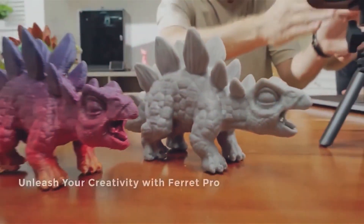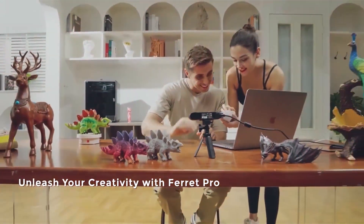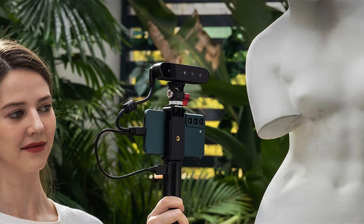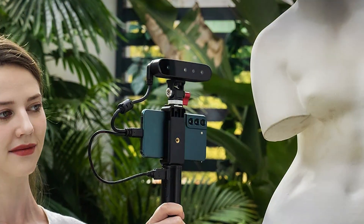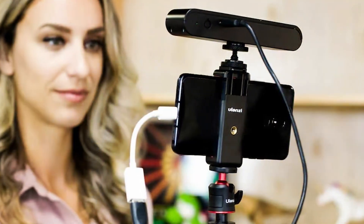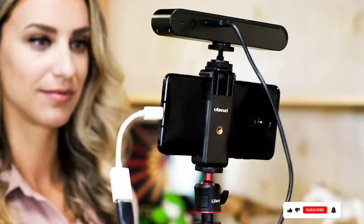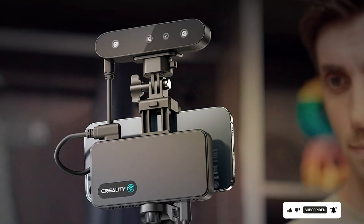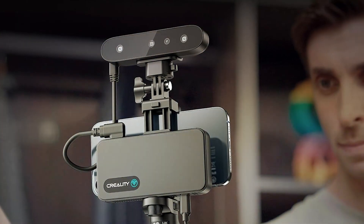This technology allows for precise scans, capturing even the smallest details with high fidelity. Durability is a strong point for the CR Scan Ferret Pro — it's built to endure regular use, making it a dependable tool for everyday scanning tasks. The features include the ability to capture full-color scans, providing rich detail and accurate representations of scanned objects. It also supports a wide scanning range, accommodating various object sizes.